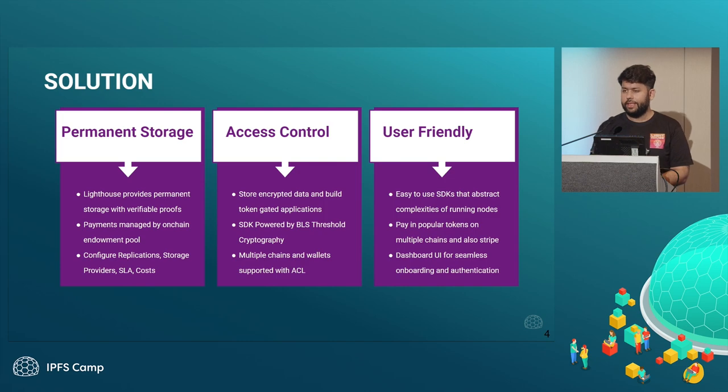The second thing is access control — you can store encrypted data with us and build token-gated applications. Token-gating means that if you own certain tokens in your wallet, like crypto tokens or NFTs, then only you can access a file. That kind of on-chain logic and conditions can be built. We also provide easy-to-use dashboards where you can log in with your crypto wallets, Google, or GitHub, and pay in stablecoins, credit card, or other popular payment mechanisms.